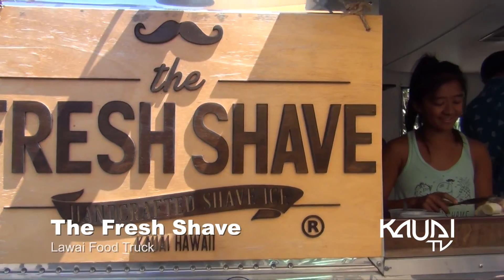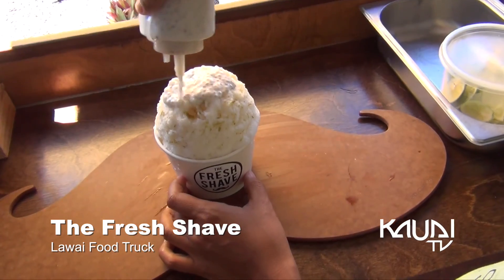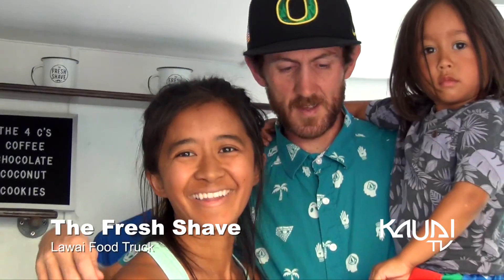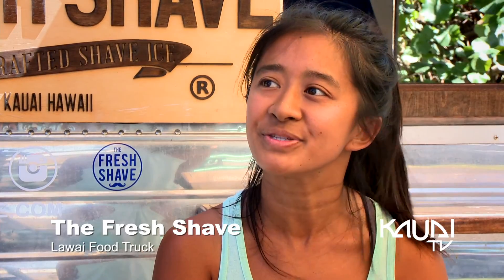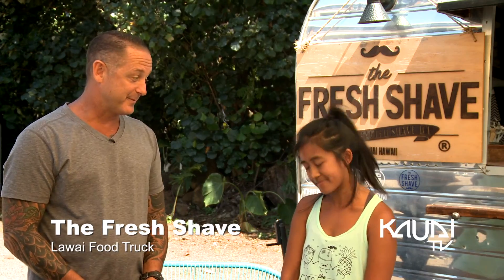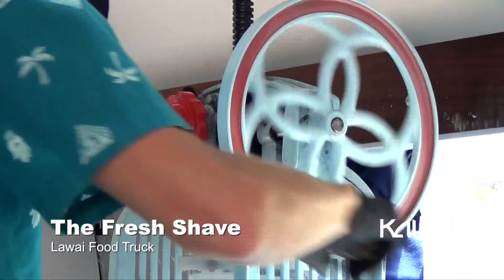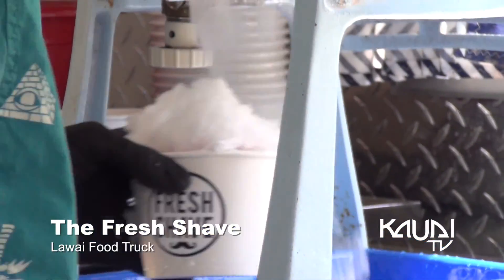So we're called the Fresh Shave because we believe we're a fresh take on shave ice. We use fresh and local ingredients as often as possible, especially because we are serving our own children. Our three-and-a-half-year-old Kahlo comes with us every day, and his nap bribe is to get a shave ice. We're one of two places on island that uses a hand crank, and we believe it gives us better control over the ice and a fluffier texture.